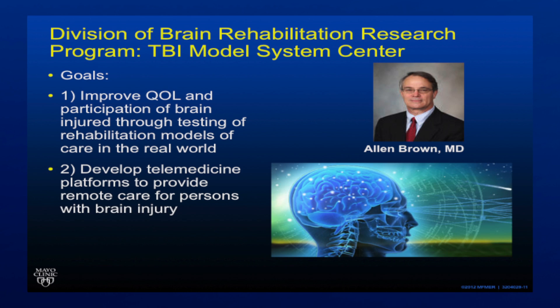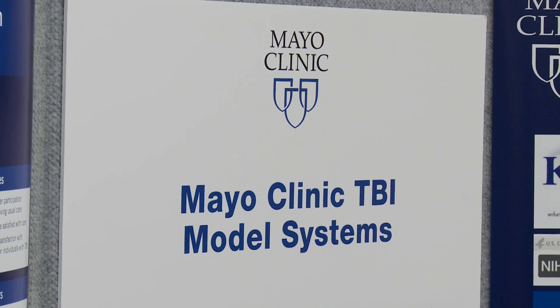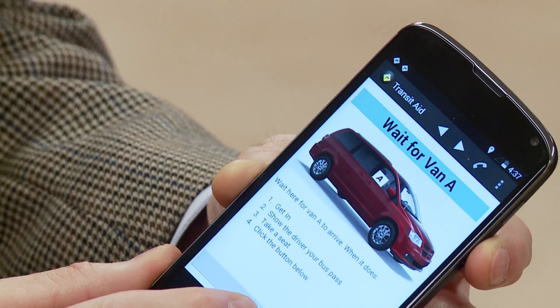Treating patients who have traumatic brain injury and spinal cord injuries, and being able to give them the wherewithal to do things they wouldn't be able to do normally through modern intervention techniques with the help of rehabilitation.